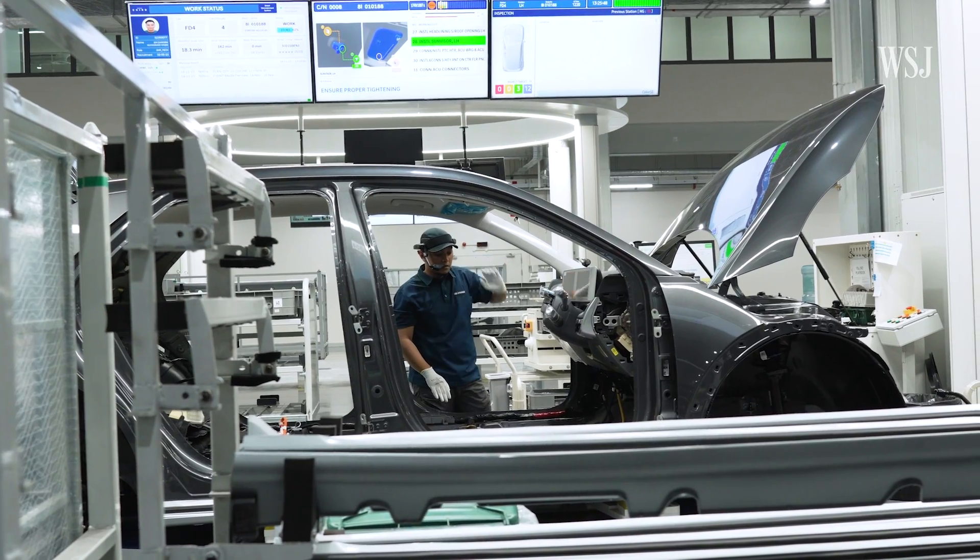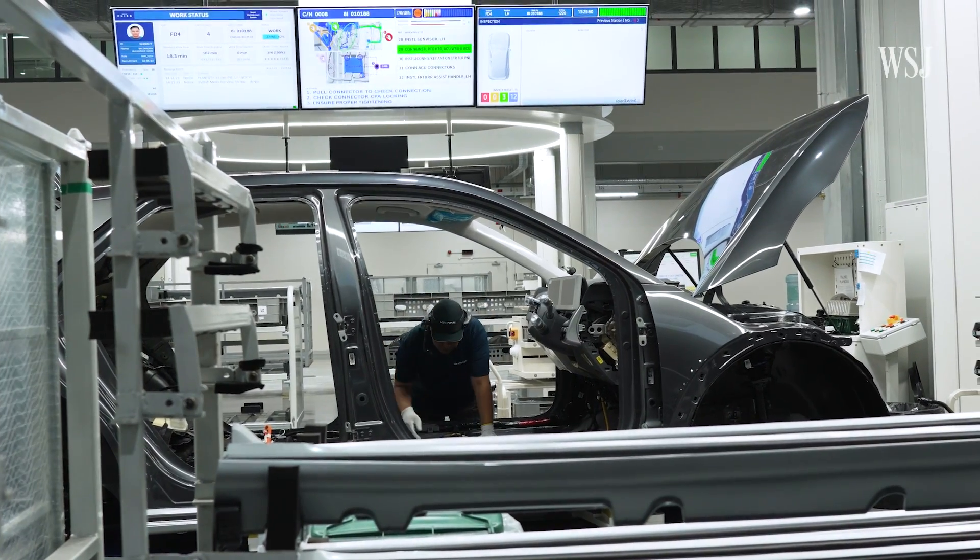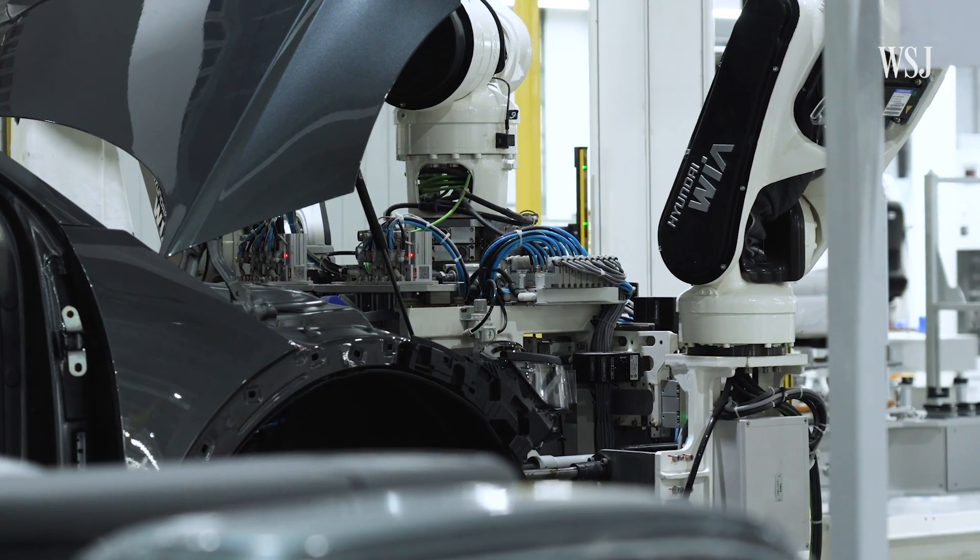For sure we will still need large-scale factories and we will still need to produce as many cars as possible in the most effective way when it comes to overall mobility. But we feel that the answer is not only that, and that in an urban environment, having a smaller factory that allows us to produce many different types of mobility devices in a cost-effective way is absolutely critical.